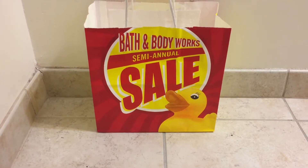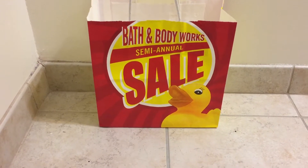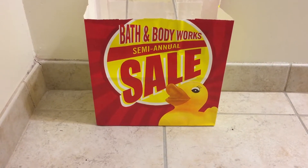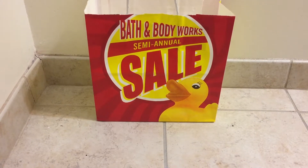Hey guys, so today I have my long-awaited Bath & Body Works semi-annual sale haul. This time around I think I went a little bit overboard. I bought a lot of things online and I also went in store like the first week of the sale, so I kind of went crazy.